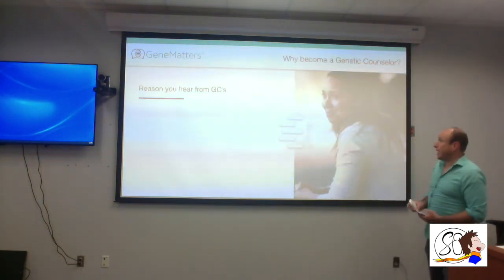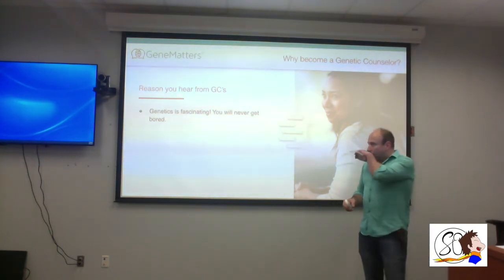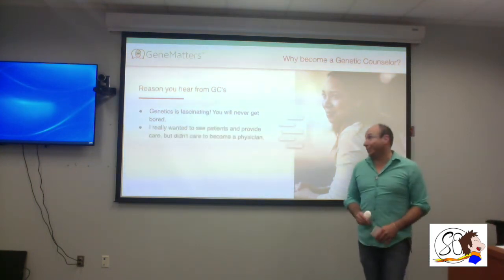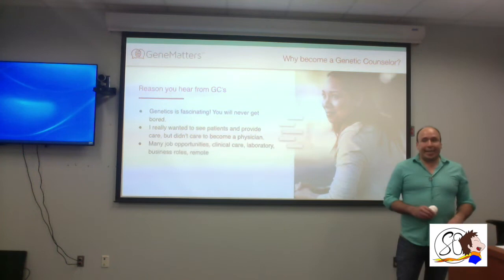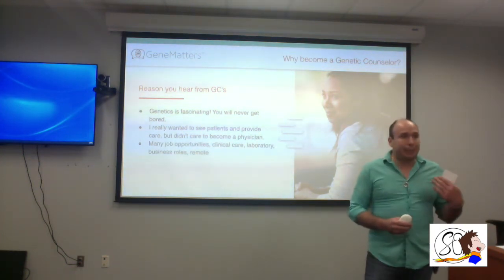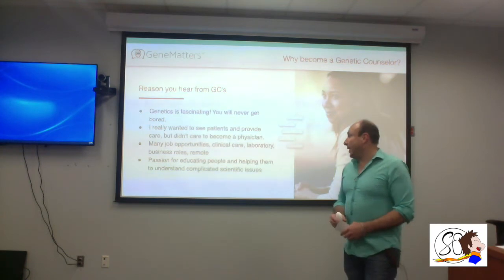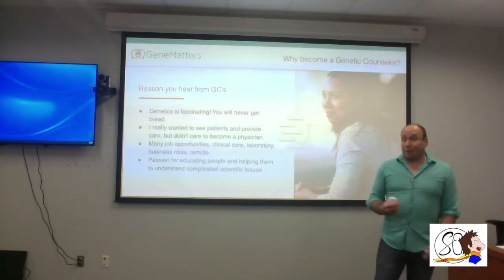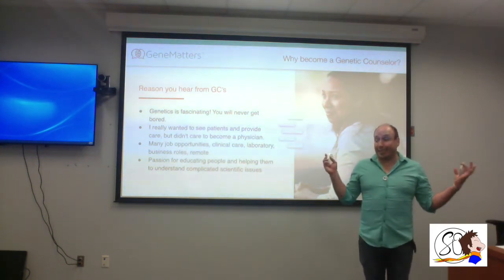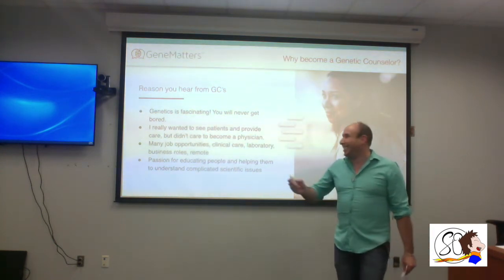Reasons genetic counselors love this profession: genetics is fascinating and ever-changing — we're always learning new information. Many say they wanted to help people; for me, I want to help people realize their best possible life outcome. A lot of opportunities right now are remote, which is amazing. My company is based out of Minnesota and I work here in Texas without ever leaving my house.